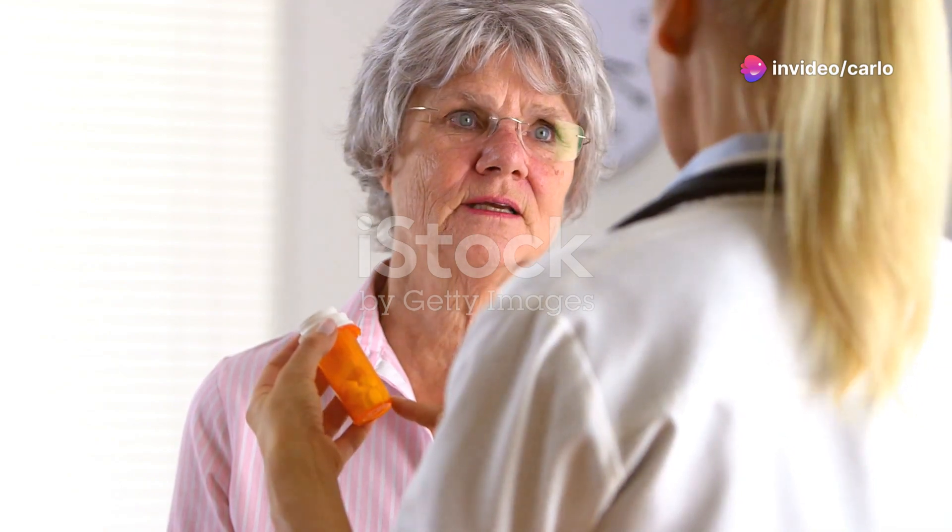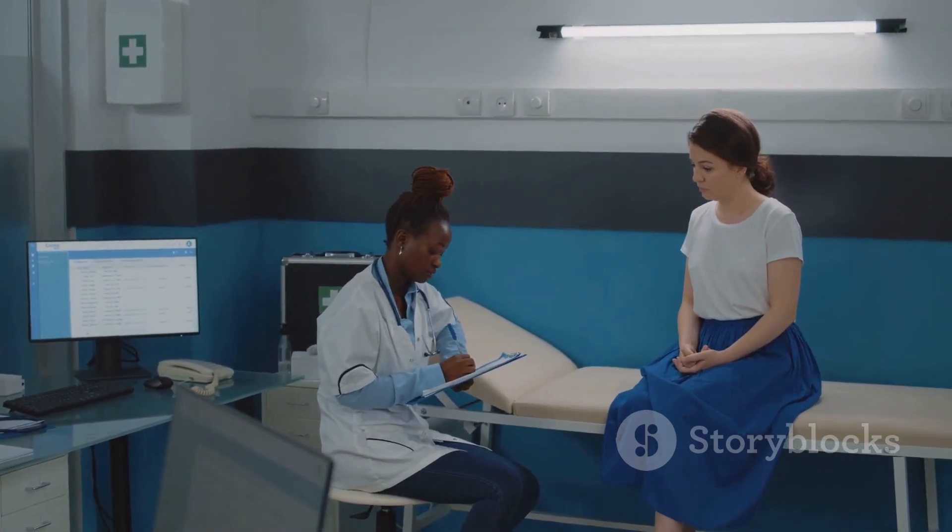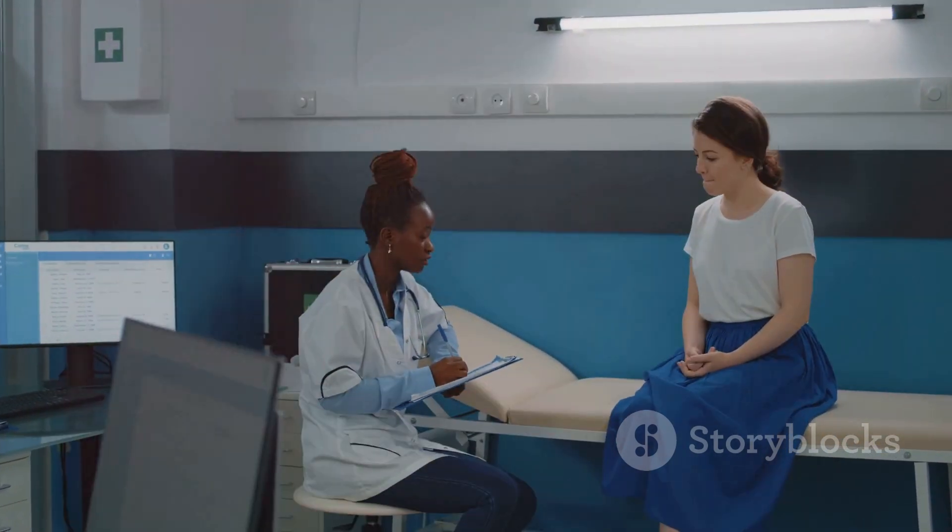Now let's discuss levodopa, used to treat Parkinson's disease. Levodopa can sometimes cause side effects, including hair loss. If you're taking levodopa and concerned about hair loss, talk to your doctor — they can help you weigh the benefits of the medication against the potential side effects.